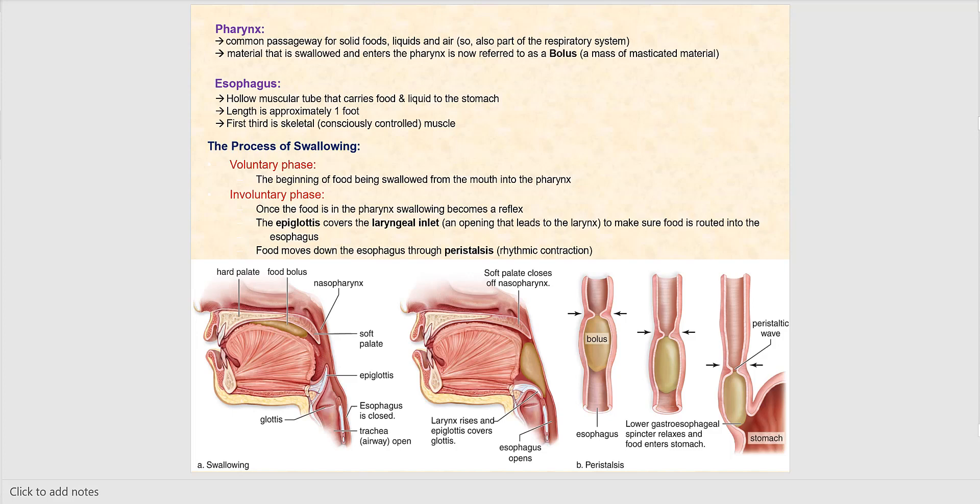Moving further along the digestive tract, we have the pharynx — the common passageway for solid foods, liquids, and air. It is divided into three regions: the nasopharynx, the oropharynx, and the laryngopharynx. As far as solid foods and liquids are concerned, they enter the oropharynx and the laryngopharynx, specifically the posterior part of the laryngopharynx, which is the esophagus.